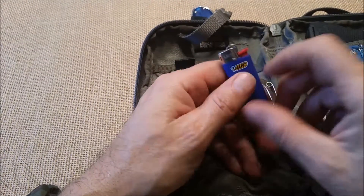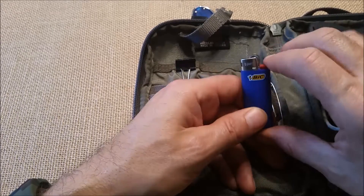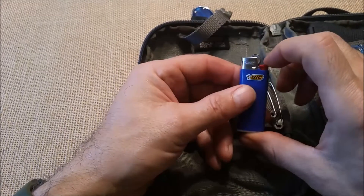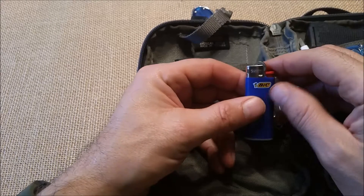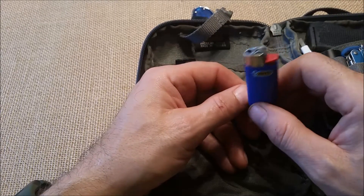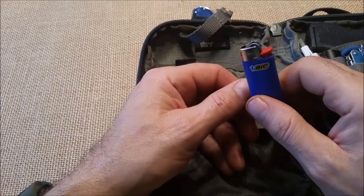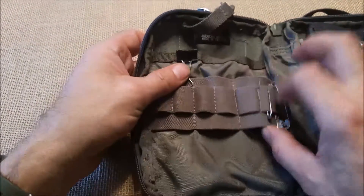A Bic mini lighter. I used to keep a piece of pipe cleaner wrapped around it so the button wouldn't get depressed and all the butane leak out, but I haven't had that problem so I ditched the pipe cleaner several years ago. A couple of safety pins.